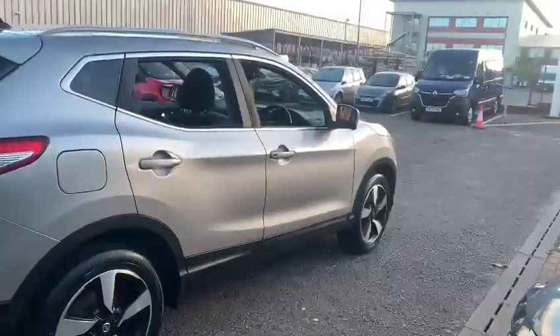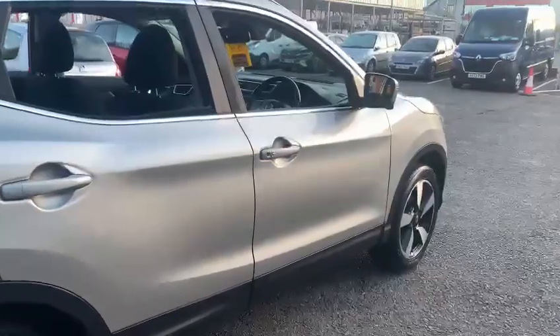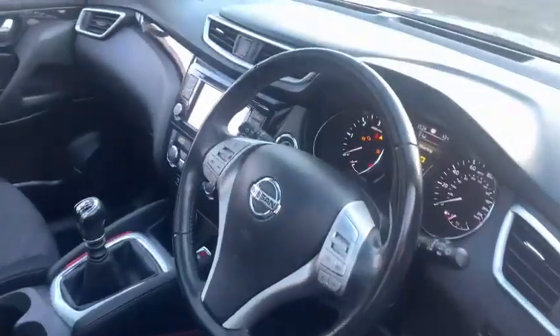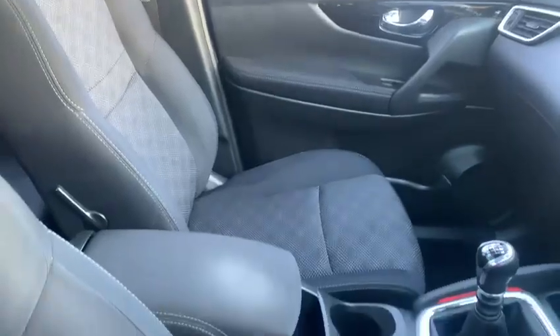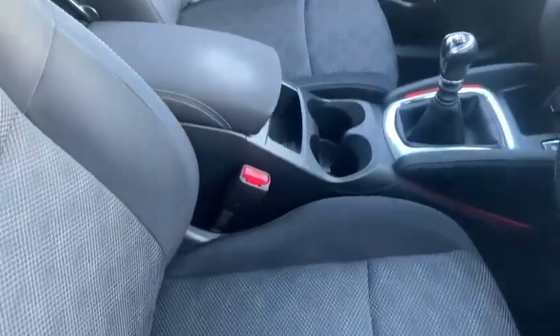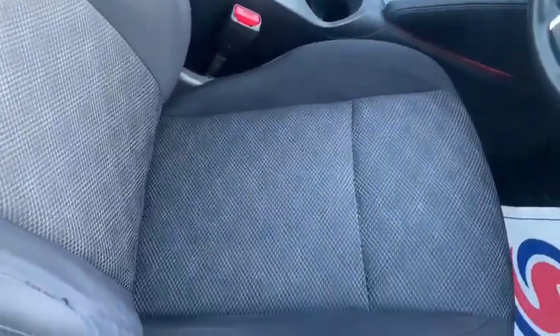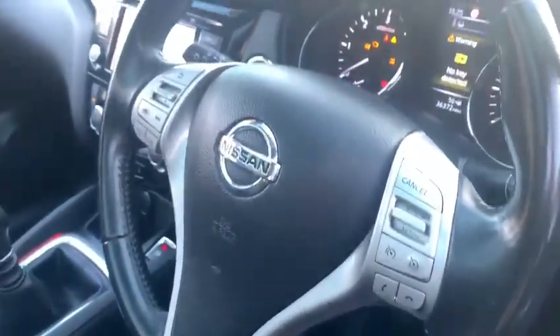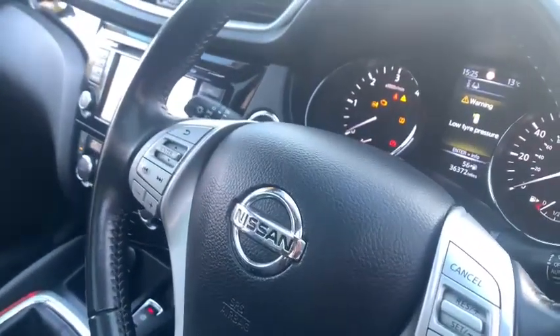The vehicle has keyless entry for convenience, so you just unlock the car from the button on the door handle when you have the key on you. Once inside the vehicle you have grey cloth interior, a driver's seat height adjustment to maximise your comfort, and a multi-function steering wheel with cruise control and speed limiter built in.